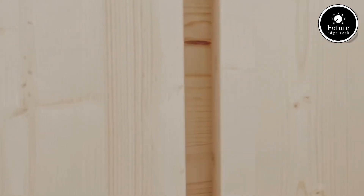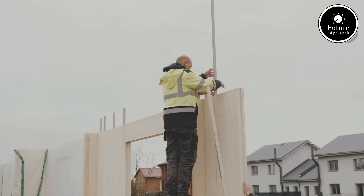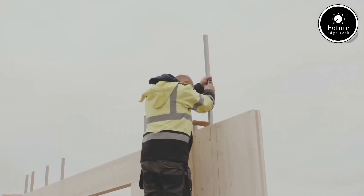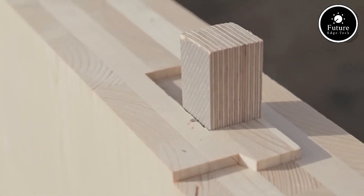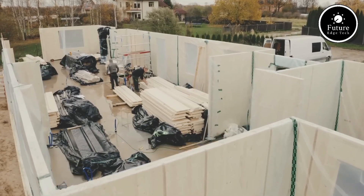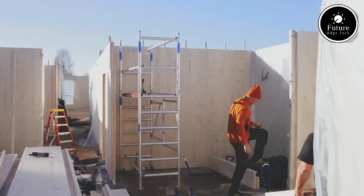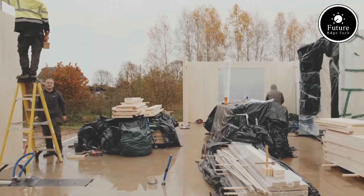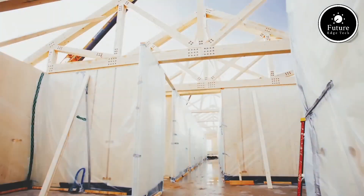Constructed from durable, eco-friendly materials, KLIK-KLIK panels are engineered to last, offering sound insulation and a high level of privacy while maintaining a lightweight structure for easy handling. Available in various finishes, colors, and textures, these panels allow for customization so you can create a unique and stylish environment that matches your aesthetic preferences. The system's modularity allows you to adapt your space as your needs change — need to convert a large open office into private workstations, or perhaps turn a room into a multifunctional space? Simply rearrange the KLIK-KLIK panels to suit your needs.